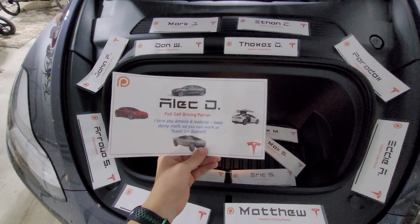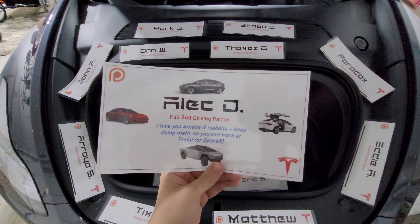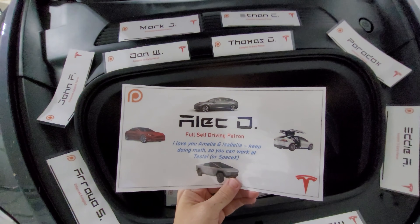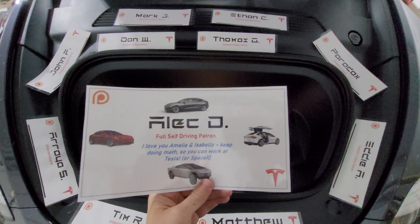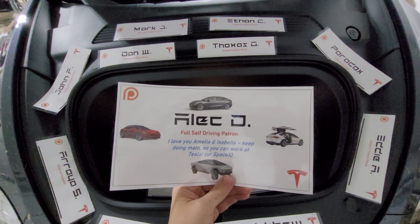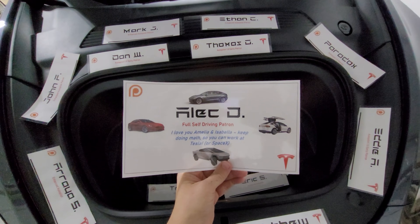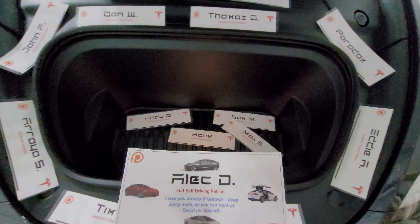Before we get started, thank you so much to my newest full self-driving patron, Alec D. He gave a really nice message to his daughters there to work at Tesla when they get older. If you want to buy a Tesla, you can use Alec's referral code — that will be in the description below the video. But anyway, thank you so much, Alec. Really appreciate the support.